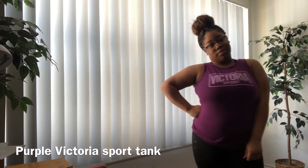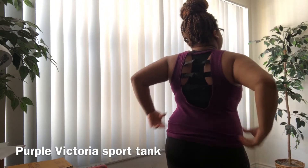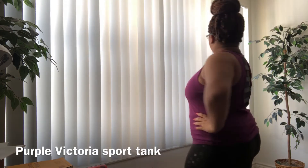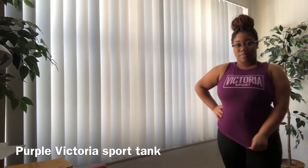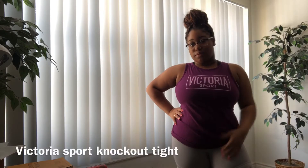This next outfit is just the same black leggings from C9 Champion and now I have a purple Victoria's Sport shirt, also from the outlet so I didn't pay that much for it. This one also has the cool little back detail. I wish I had cuter sports bras but it's a struggle when you have triple D boobs and can't find anything that fits — if you guys have any suggestions for cute sports bras, let me know!